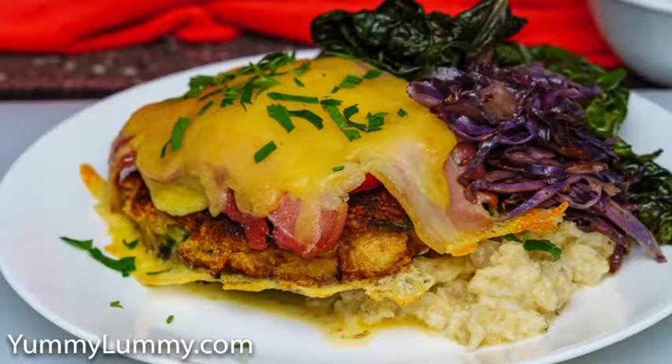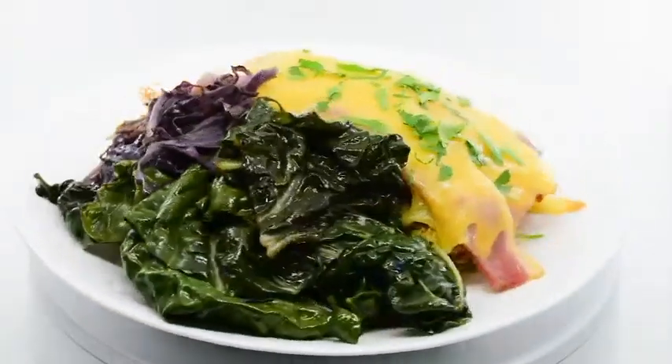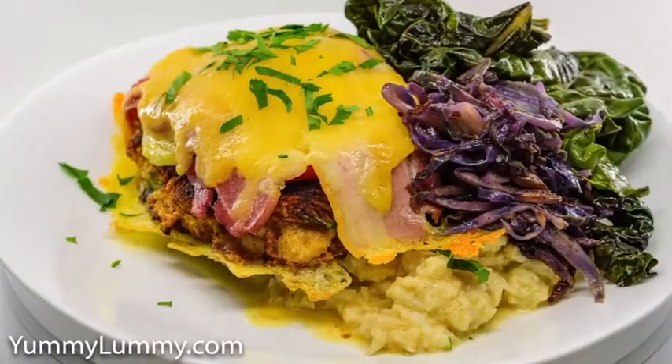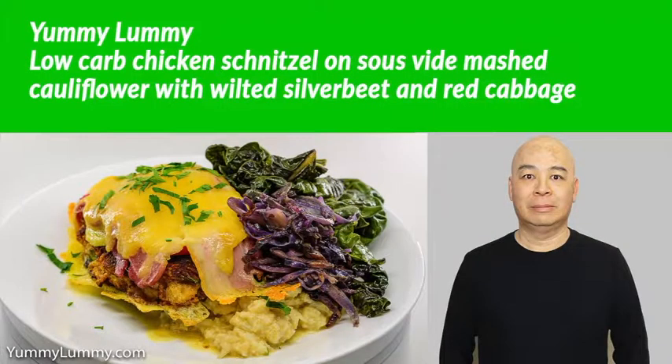The silverbeet and red cabbage were wilted in the pan juices from frying the low-carb chicken schnitzel. I'll have this on the blog later tonight on Yummy Lummi — just search for Yummy Lummi low-carb chicken schnitzel in your favourite search engine. I hope you have a great night. Bye.